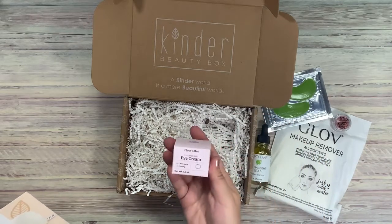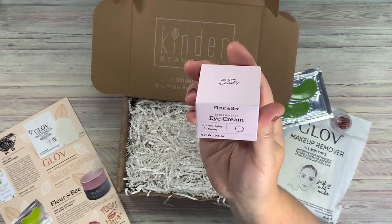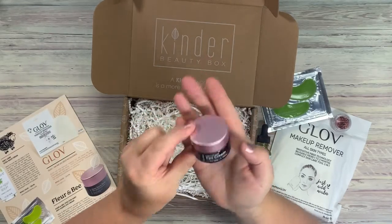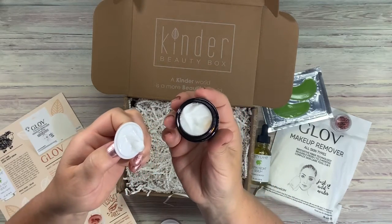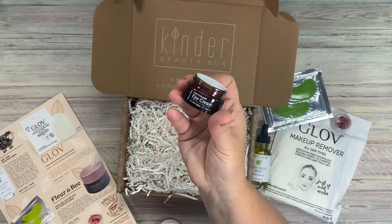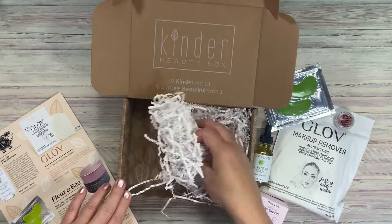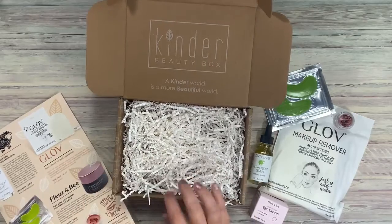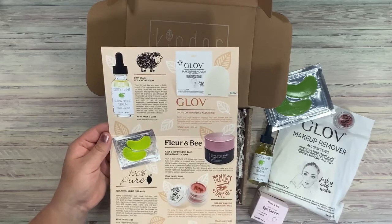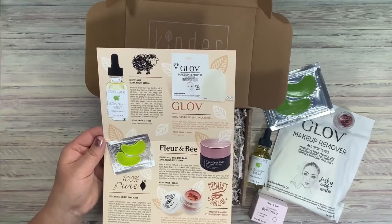And then the last one here — this is Form B Eyes Eyes Baby Anti-Aging and Firming. I was actually just reading about this product. That smells really nice, it's really beautiful. So that's exciting that I got that. And that's actually all that's in this box. From the value that it says these items are, this Dirty Lamb alone is well worth the value of the box.